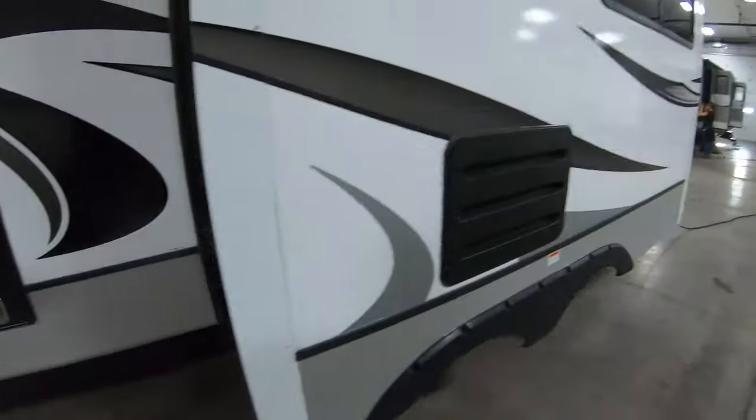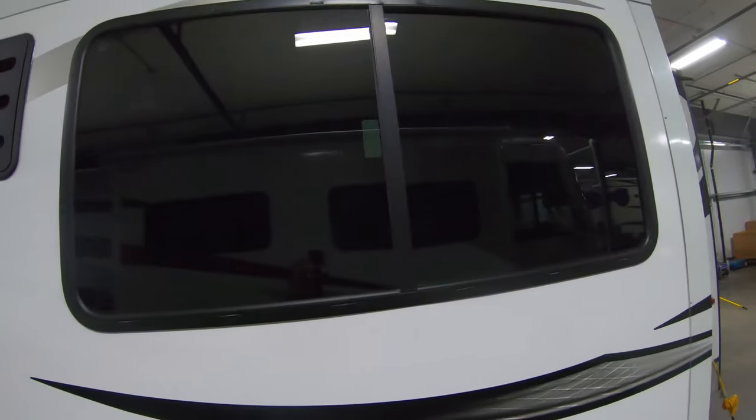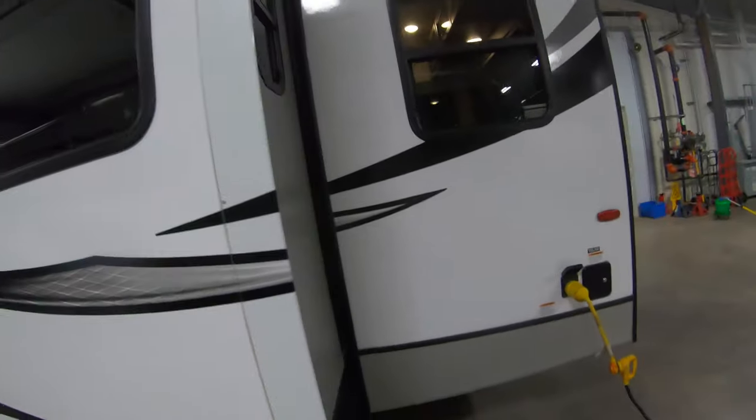This is auto-leveling — you press the button and walk away and it levels off for you. Now check out the nice big windows you've got on this thing.